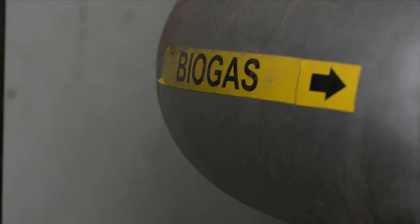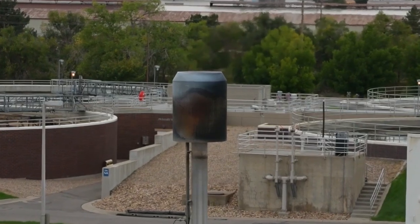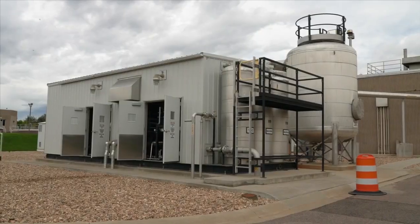It produces biogas, a gas comprised of both methane and carbon dioxide. What we used to do was flare that methane gas, which got them thinking about how to capture that methane gas and reuse it. That's where this thing comes in.